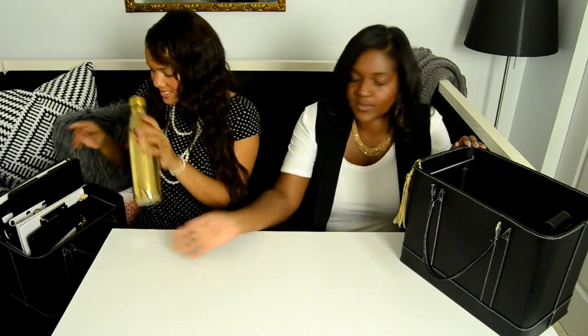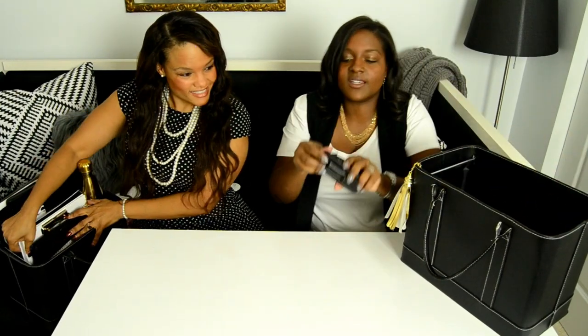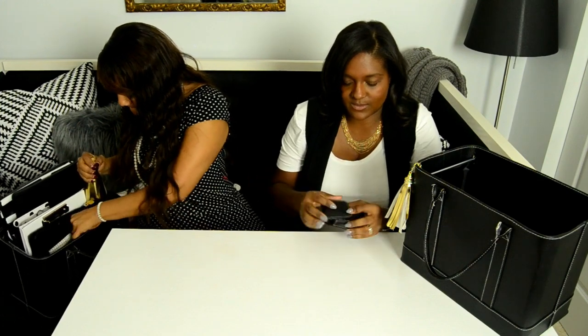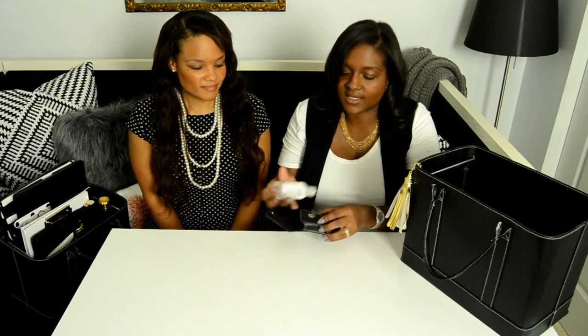We also have this little clip — it's actually made for cell phones, but since phones are too big for it now, we use it for hand sanitizer, which is super important to have when you're meeting people and shaking hands. We also keep a few business cards on it for easy access, and it clips right on the inside of the bag.